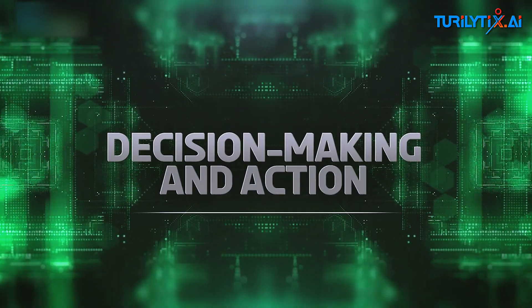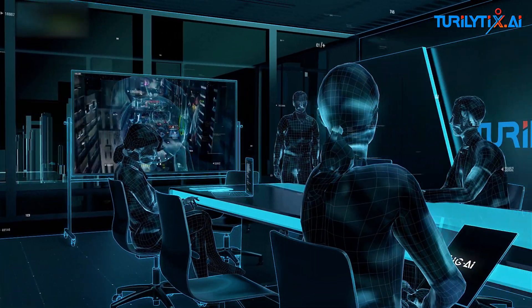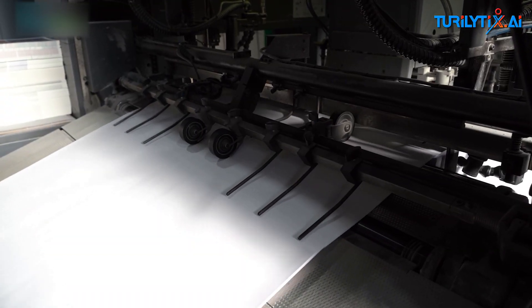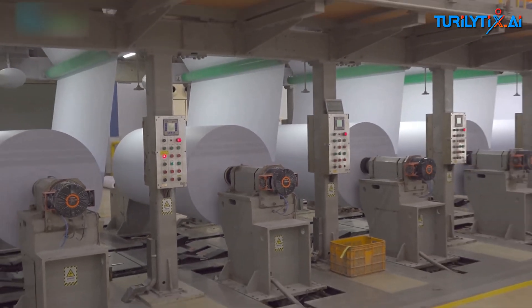Decision-making and action. With actionable insights from Big AI, operators can make informed decisions quickly. Whether it's adjusting machine settings or scheduling maintenance, these proactive steps help prevent sheet breaks and ensure smooth operations.